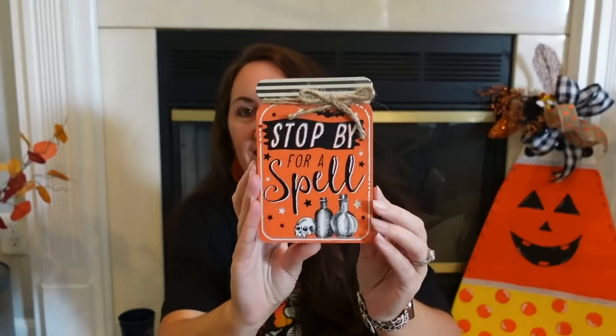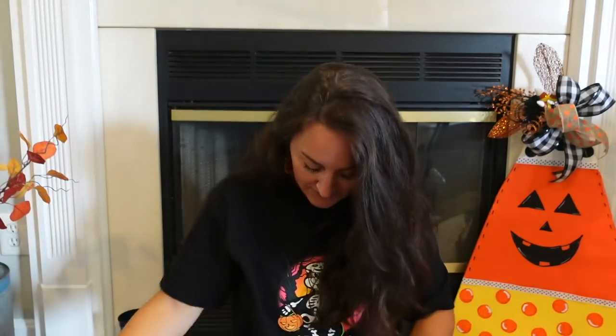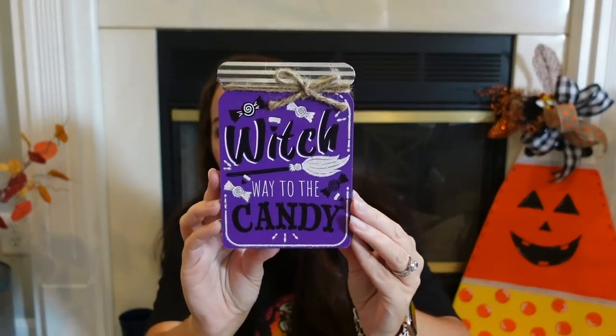These are also brand new this year — 'Stop by for a Spill' with little mason jars. Everything in my haul is $1.25; I don't have any bonus stores. I love this because it's the whole hocus pocus, witch's brew theme. There's a little bat right there, and it stands — it's thick enough to stand. Perfect for tray sizing. If you decorate shelves like my mom's hutch, this stuff is so cute on it. And this one is purple — 'Which Way to the Candy' with a little broom. The candy piece is just white glitter.